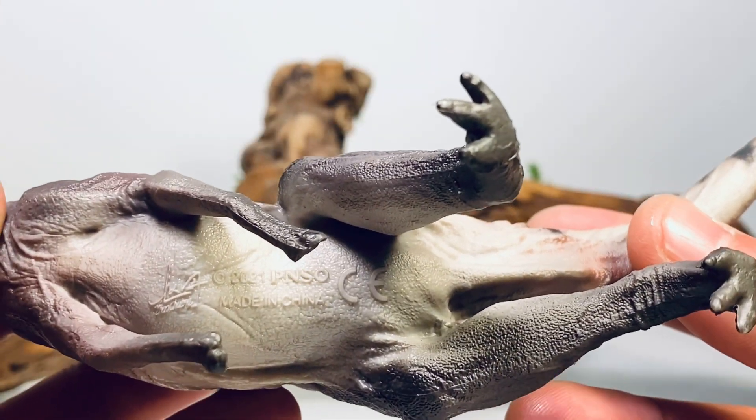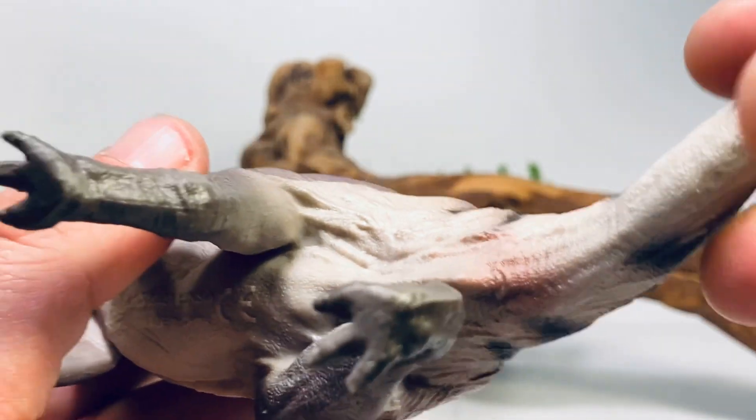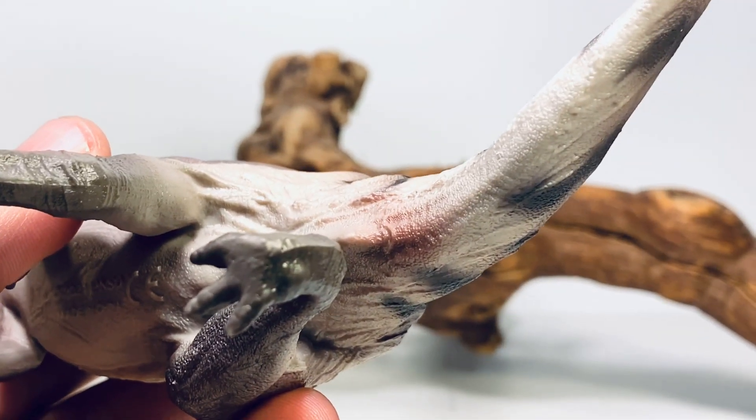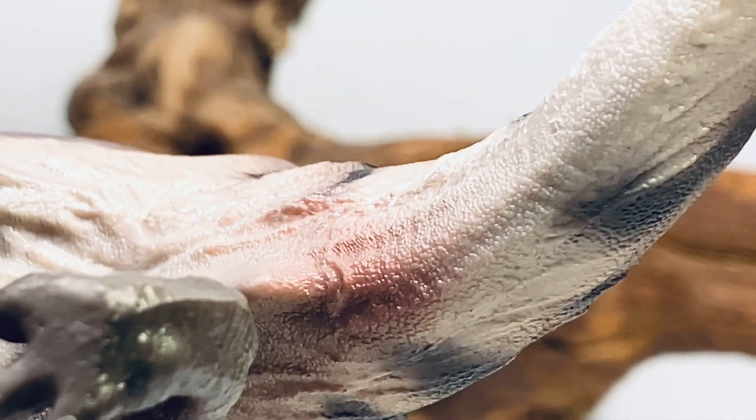Turn it over and you can see the underside — same thing, a lot of nice scale details along the belly. And then you have a little bit of a red rash around the cloaca opening on the figure. You might want to get some baby wipes on there.